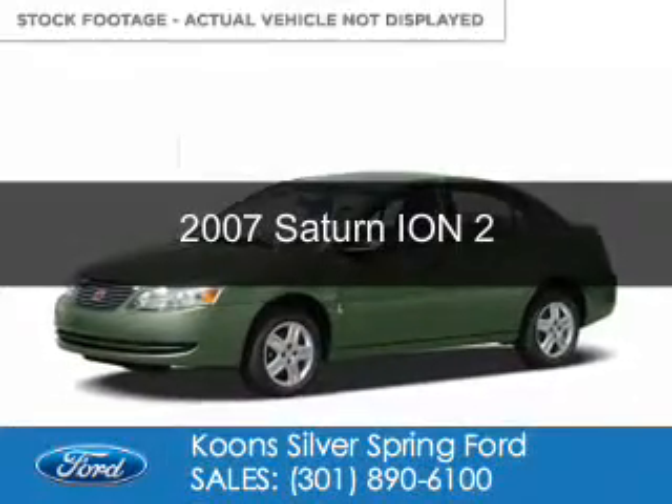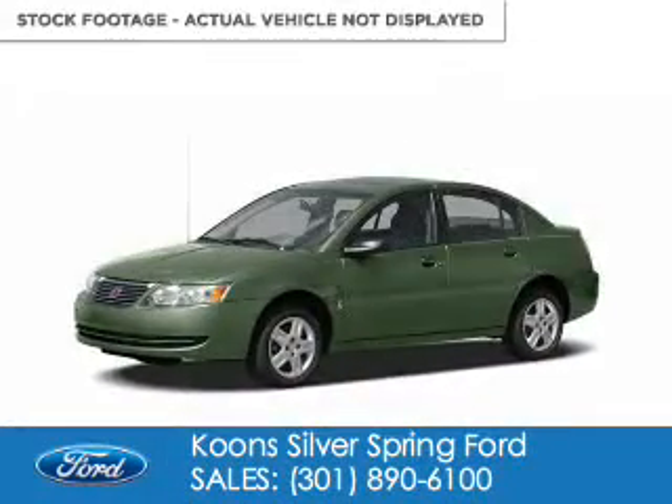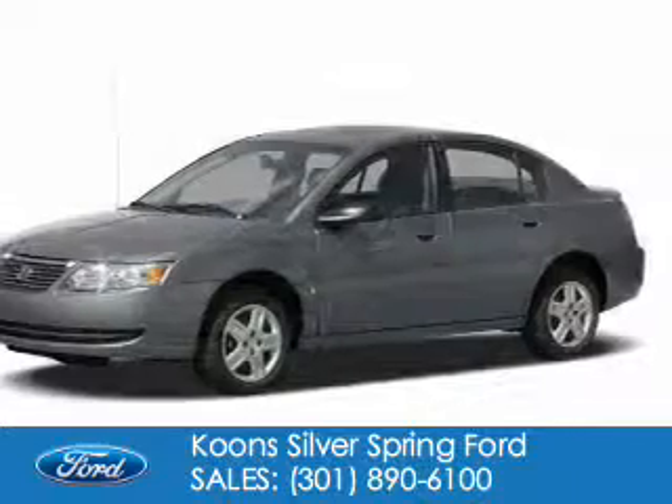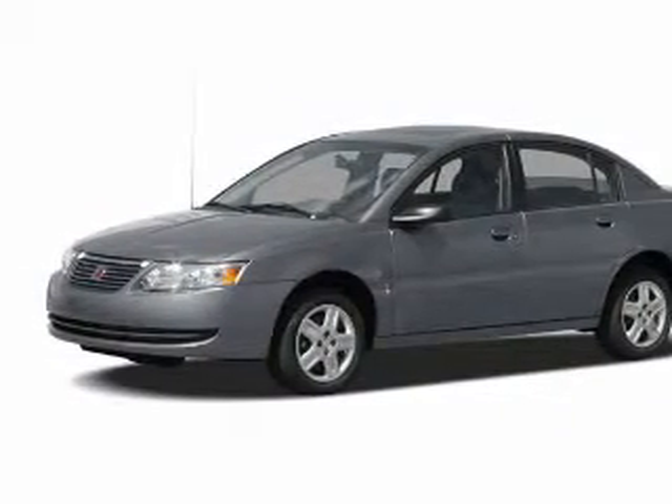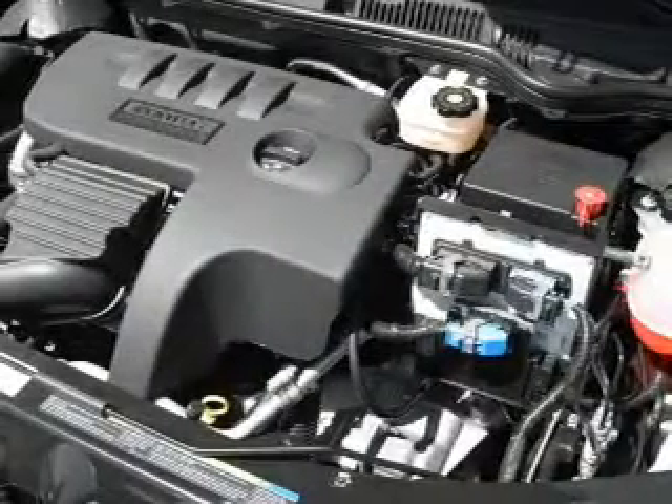This is a used 2007 Saturn Ion. It's powered by front-wheel drive, a 2.2-liter four-cylinder engine, and a four-speed automatic transmission.